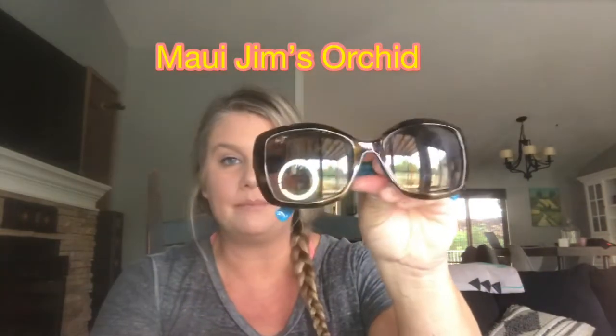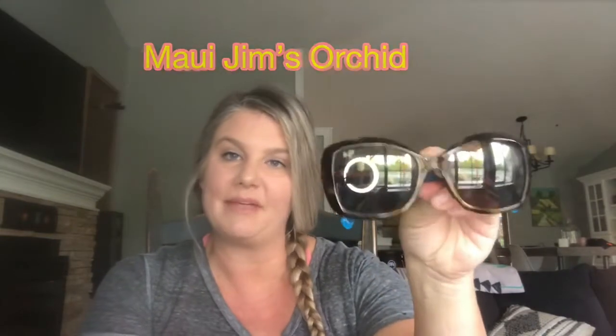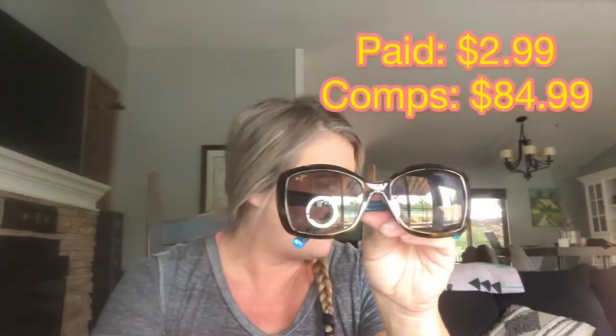The comps on the Borsalini are $46.99 plus shipping — so $5.99 into $46.99, excellent! Sunglasses seem to just fly out of my store. There was a box of sunglasses to the side, each pair for sale at $2.99. My husband spotted these Maui Jim Orchid sunglasses, and they sell for $84.99 all day long. They were in good condition too, so this will be a very quick, easy flip.